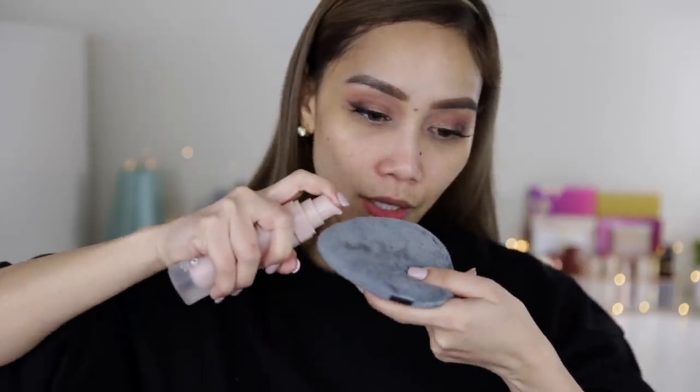Tatty specifically said in her video that if you want to use the Blendiful to apply primer, you should use pore-filling primers. So today I'm using the Fenty Beauty Hydrating Primer — even though it says hydrating, it does contain silicone or dimethicone, which are the ingredients that fill in pores. So you don't want to use moisturizing or luminous primers. I'm gonna use this side of the Blendiful.